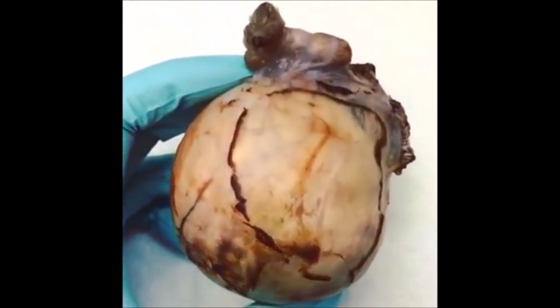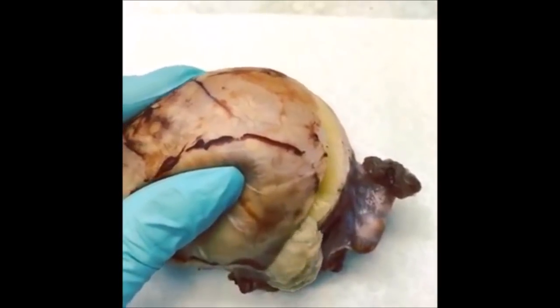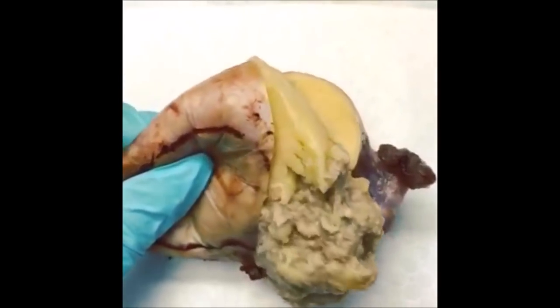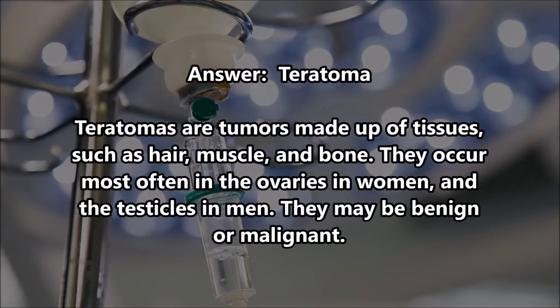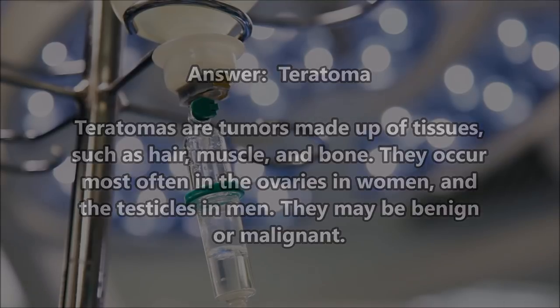Cyst. Gallstones. Tumor. Gallbladder. I think we can go with cyst. It's a teratoma, which is pretty much an internal cyst. Ovarian cyst.